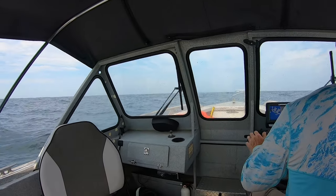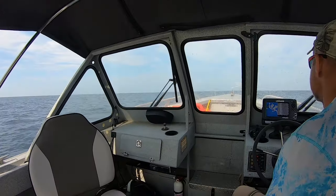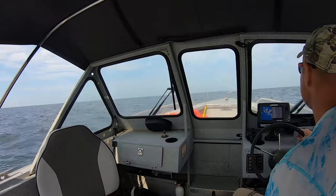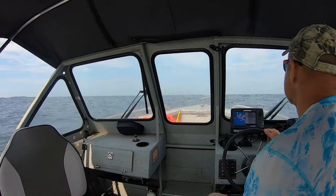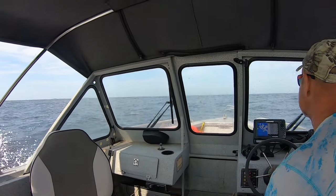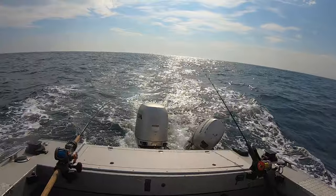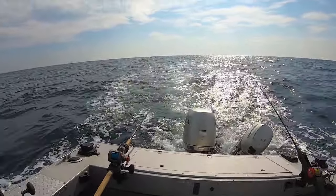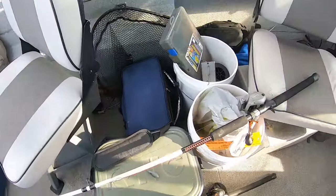We're coming up on another buoy here, so we're going to troll next to it. If nothing bites on the troll, we're going to start pitching live bait. For now we're just looking to see if anything hits on our trolling rigs. Oh — that's a big dolphin! Are you serious?